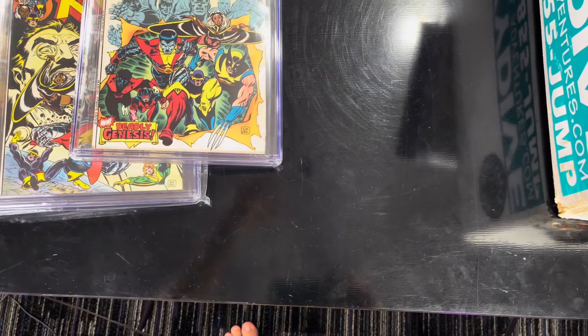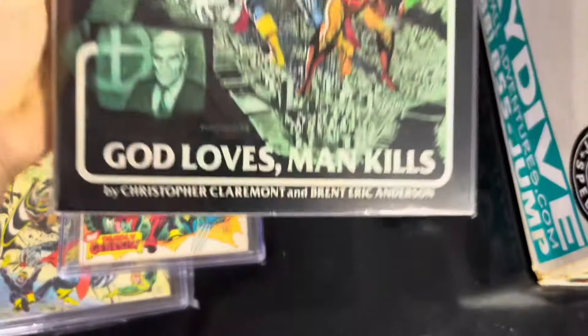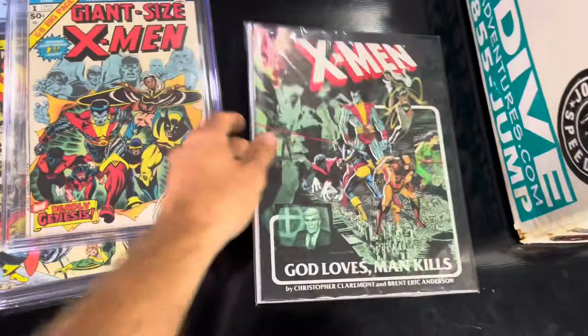I just realized that there is damage to the bottom of this book, so now I'm devastated. It ruined my day.